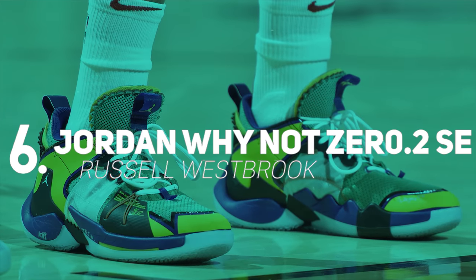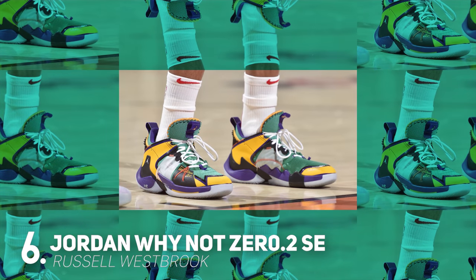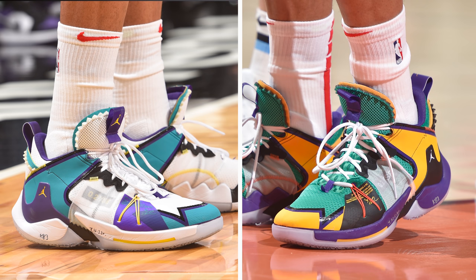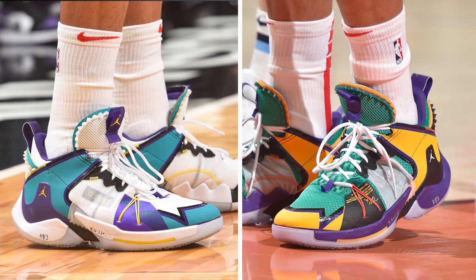Next up at number 6 we have Russell Westbrook with a new colorway of the Jordan Why Not Zero.2 SE. I'm actually going to need your help on this one — Russ rocked two very similar colorways last week that remind me of the OG Huarache colorways, and I can't really decide which one I like more.